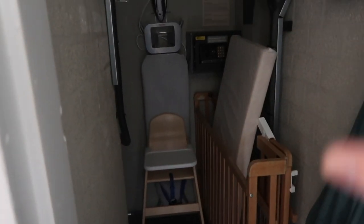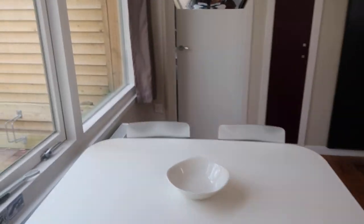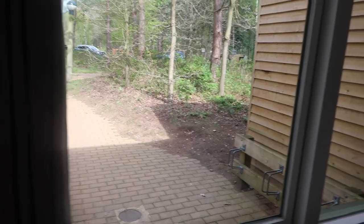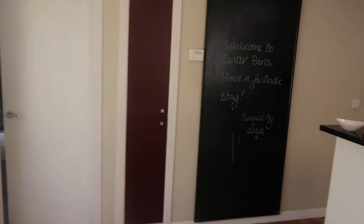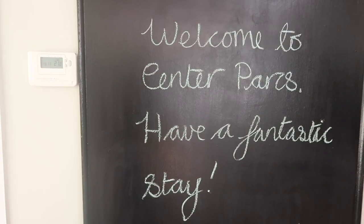So I've just walked into the apartment. We've got a little room here with an iron board, iron, cart, and a high chair — everything you need in there. We've got another little toilet here with a sink — I'm surprised we've got two bathrooms, so that's actually three toilets! Little dining area here with a lovely view outside, and then we go in — welcome to Center Parcs, have a fantastic stay!